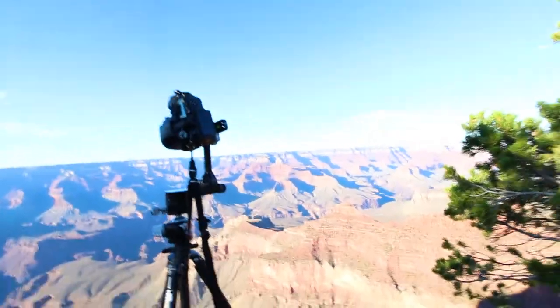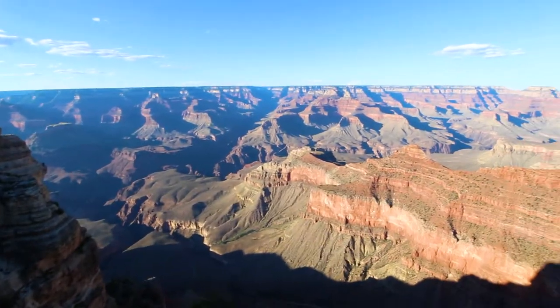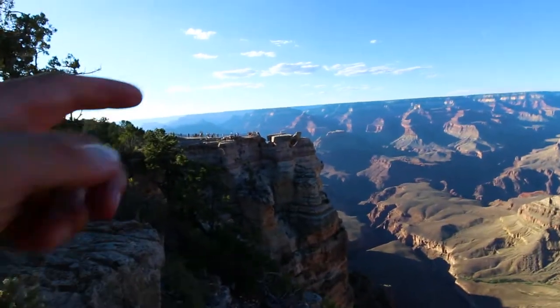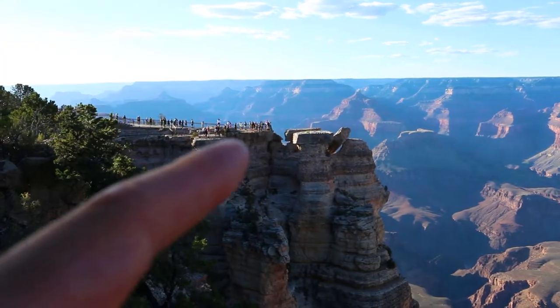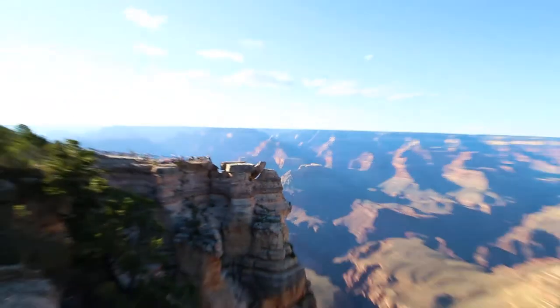I asked a couple other rangers what was recommended. So technically, over there where those people are — you'll probably see better here — that's Mather Point. For the shot I wanted, the picture would not have been better there because those huge rocks standing there kind of get in the way of the actual canyon. However, you can probably get a really good photo if you have a very wide lens or did a super wide pano facing directly into the north rim and then just panning across.